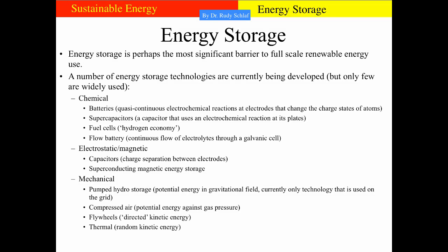There are a number of energy storage technologies. We can group them into chemical, electrostatic, magnetic, and mechanical. Among the chemical ones are batteries, supercapacitors, fuel cells, and flow batteries. Electrostatic and magnetic include regular capacitors and superconducting magnetic energy storage, where energy is stored in a current going around a superconducting ring. Among mechanical technologies are pumped hydro storage — which accounts for most of the 2.4% in the US grid — compressed air, flywheels, and thermal energy storage, which is essentially random kinetic energy stored in a thermal reservoir.